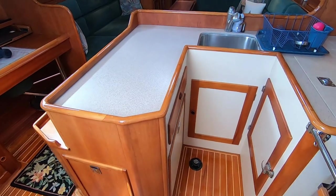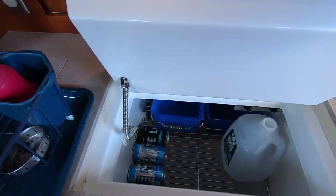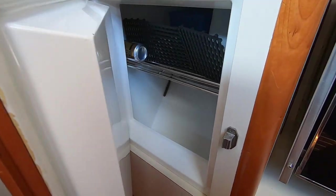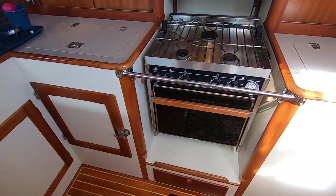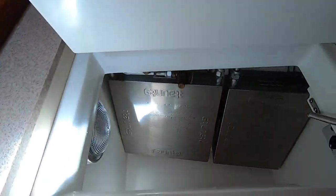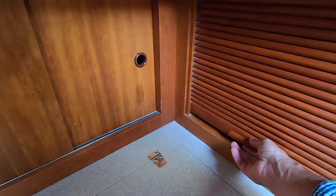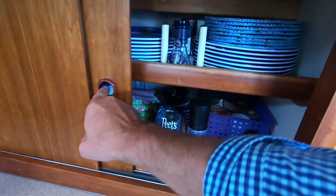The galley layout has a J-shaped countertop and stainless steel sink. The refrigerator is the Grunert cold plate system, which is very rugged, with dual access — top-loading and front-face. There's a gimballed Force 10 propane stove, fairly standard for quality cruising sailboats. You also have an icebox or freezer, so there's lots of refrigeration on board, along with all sorts of various types of storage throughout the cabinets.